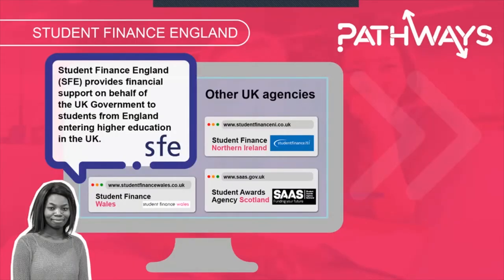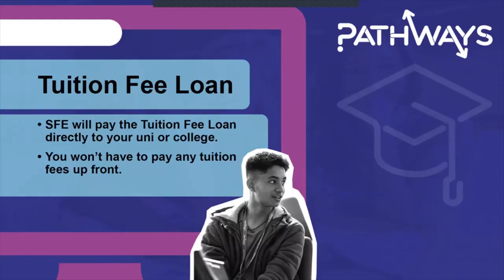Student Finance England is the company that provides financial support on behalf of the UK government for students from England entering higher education in the UK. They've got a really useful YouTube channel and I really recommend checking out some of those videos. We'll now look in a bit more detail at the support available, starting with the tuition fee loan.